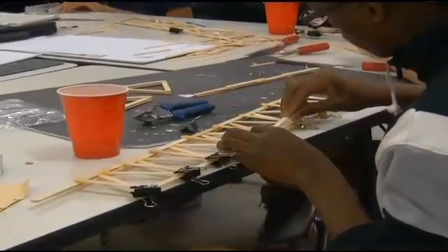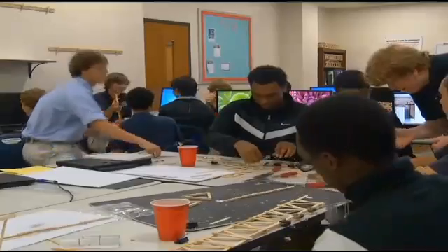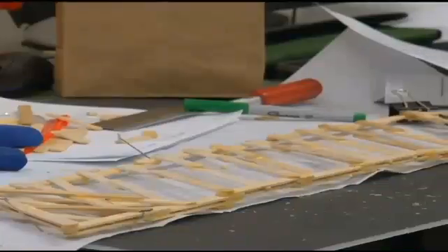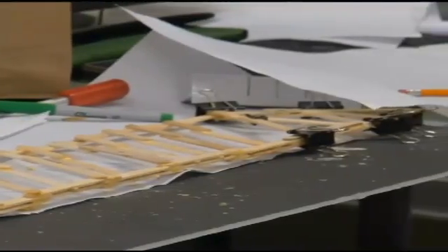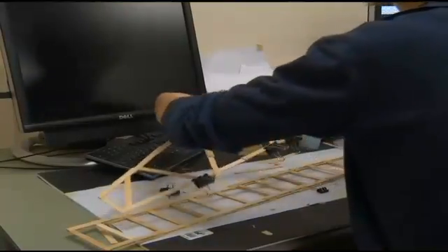Not only are they learning their core subjects, but they get to apply it in innovative, creative, and interesting ways in the electives and other courses through project-based, hands-on learning opportunities. They really get to realize how this material is going to apply and be utilized in the real world.